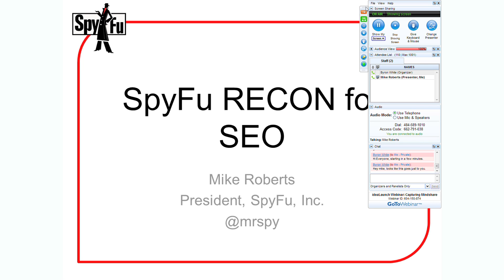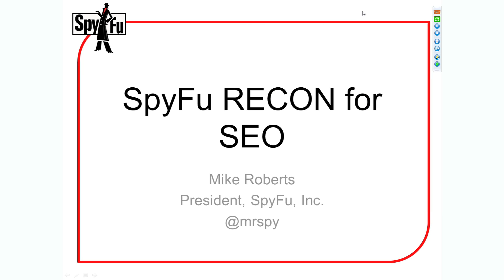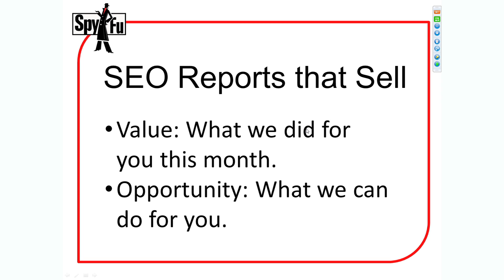I'm going to give everybody a quick three-slide, 50,000-foot view of what SpyFu Recon is. SpyFu Recon are SEO reports that sell. These are reports designed from the ground up to make you — the SEO or the agency — look like a million bucks to your customer.